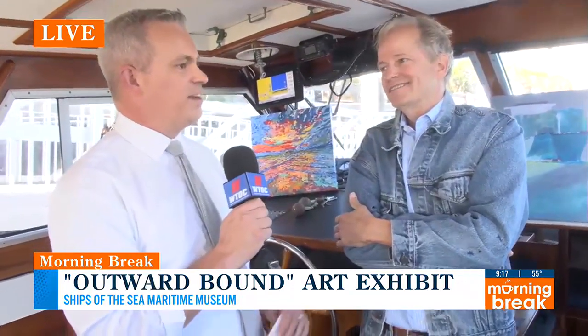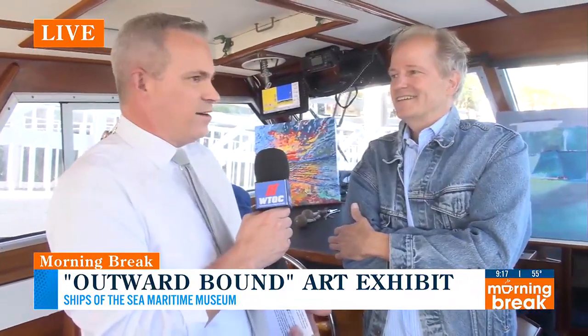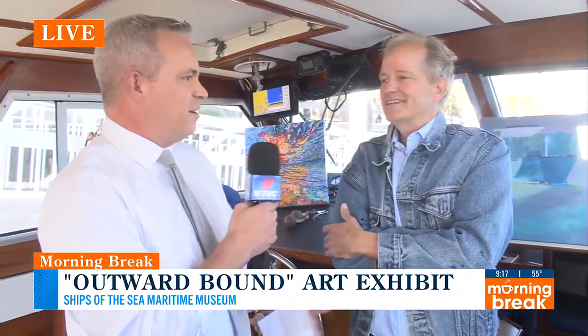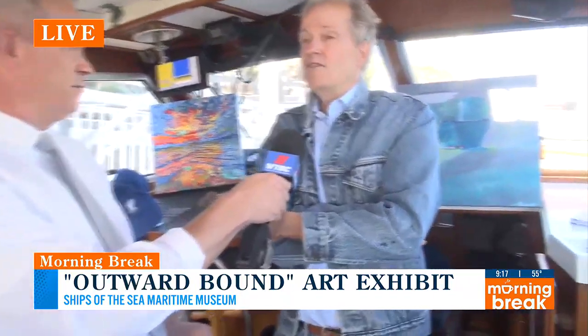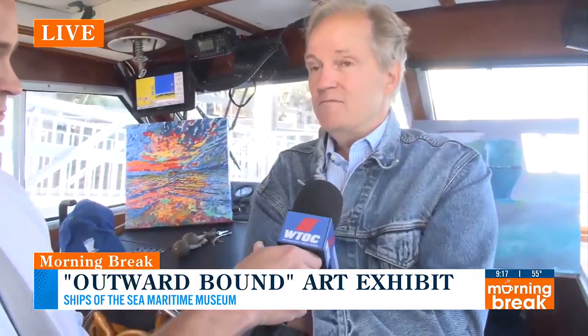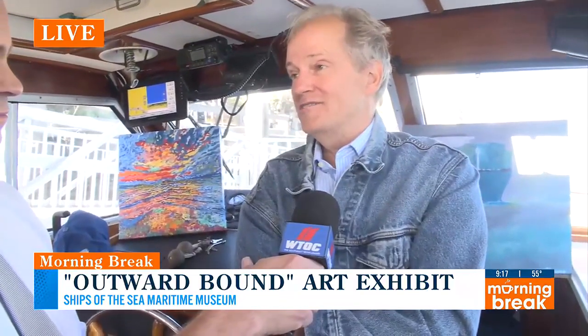Being able to put this work on display at the Ships of the Sea Maritime Museum specifically, because that's what it's highlighting — our nautical adventure here along the Savannah coastline and the Savannah River. Molly, who is the new executive director there, and her support for my work is something that I am just so humbled by. The entire team there — the show is actually being installed today, 31 pieces. I don't even know exactly how it's going to look. It's going to be exciting to go in there on Wednesday and have a look at it.